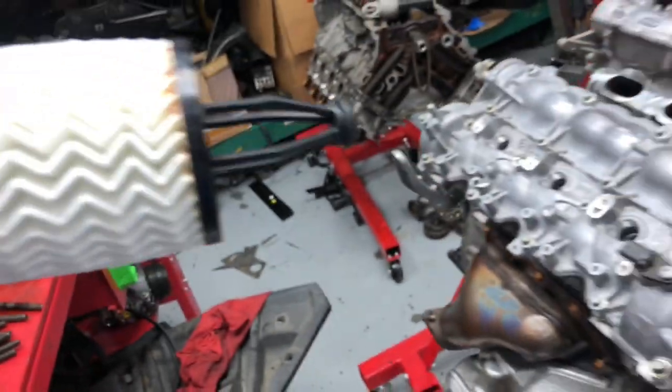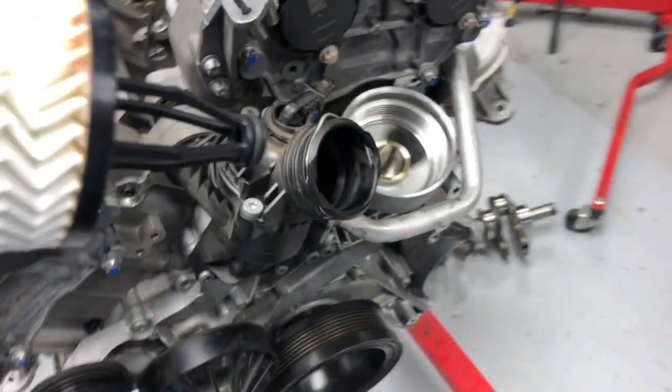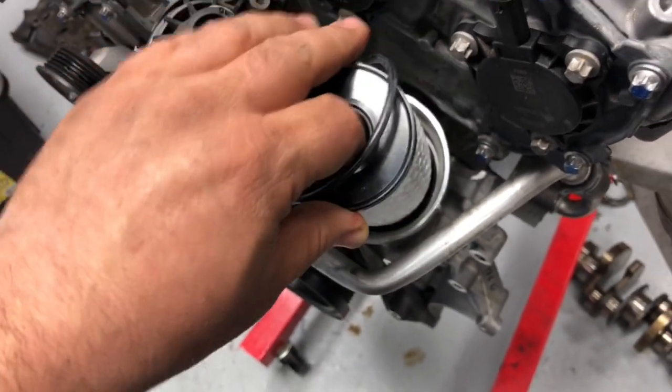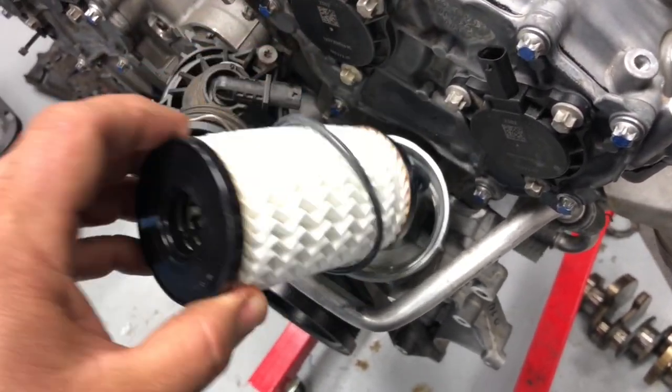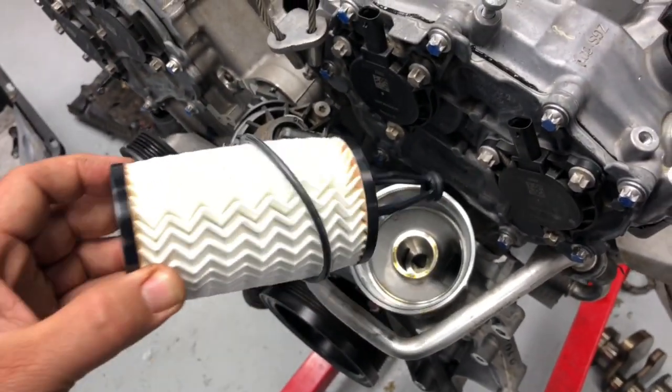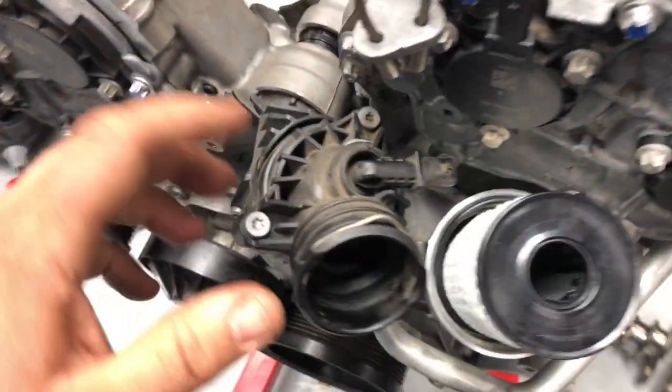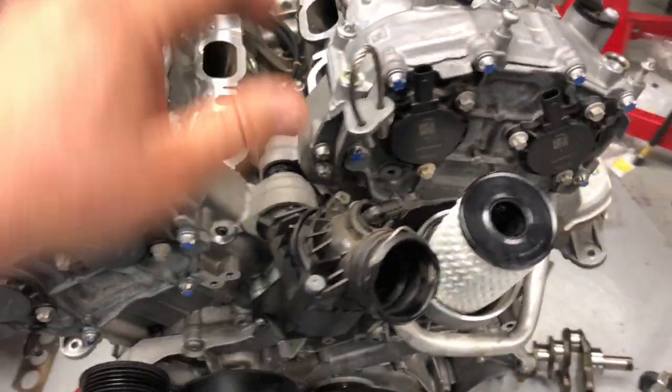Let me open that and show you. This is the filter — you see this section here that goes into the housing. That is an extremely important part of the filter. Mercedes engineered all that very precisely. If you don't have that section going in, you lose oil pressure and it can cause oil starvation in different places.